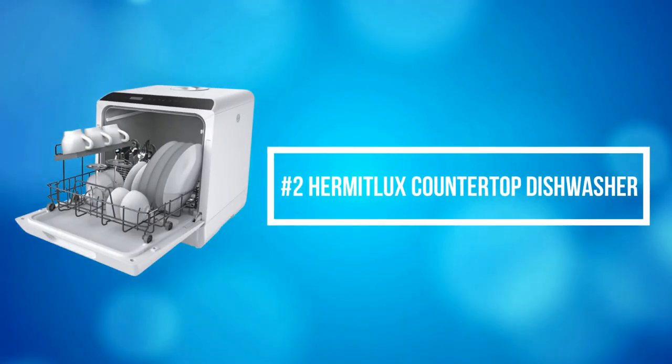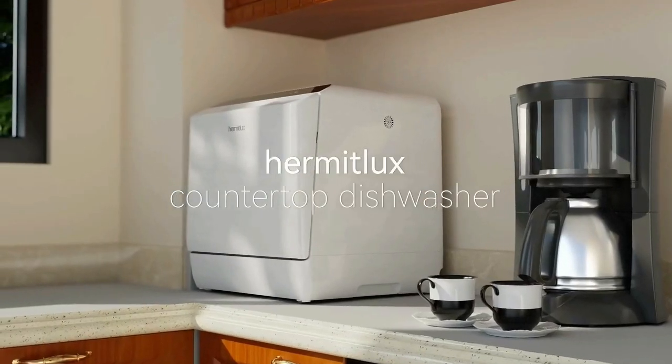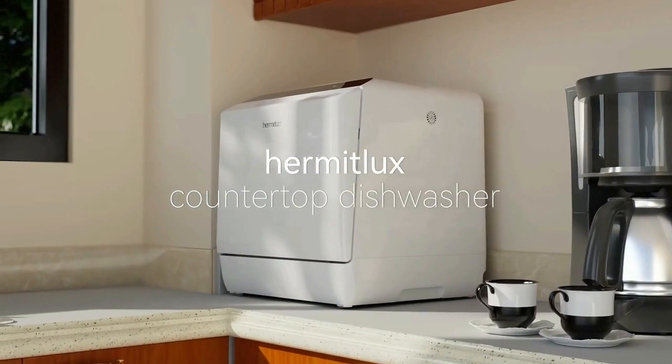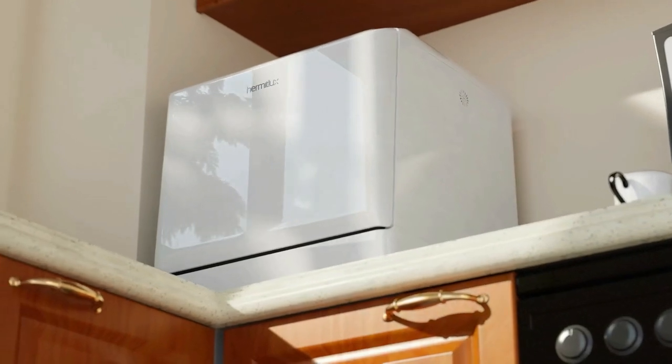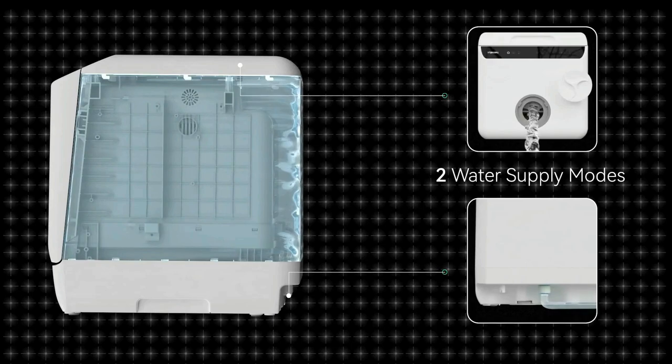At number 2 on the list is the Hermit Luxe Countertop Dishwasher. The Hermit Luxe Countertop Dishwasher with Water Tank perfectly provides 5 washing programs: standard cleaning, fast cleaning, strong cleaning, and fruit cleaning.